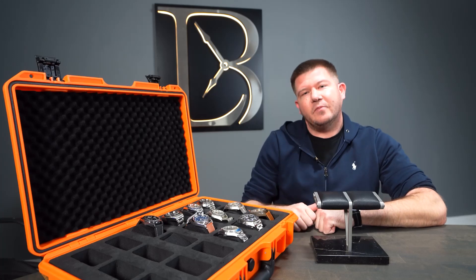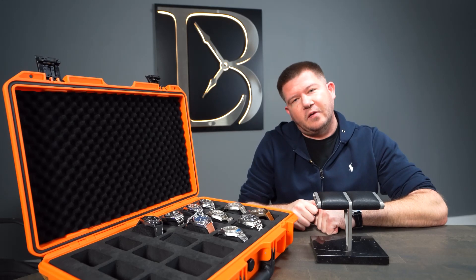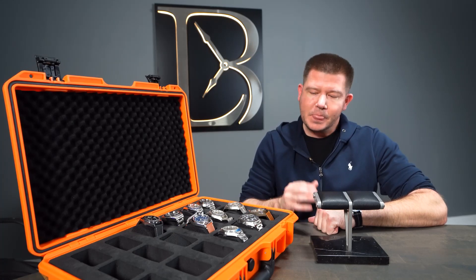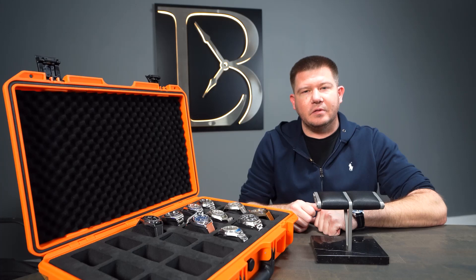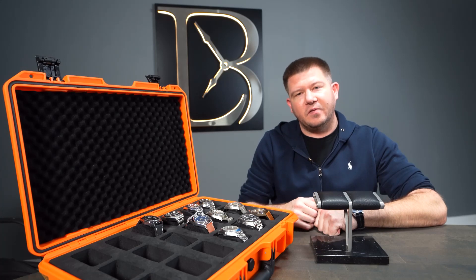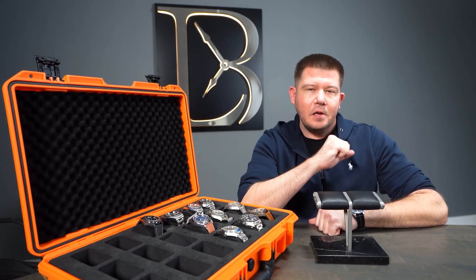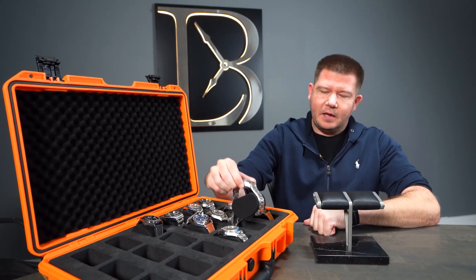Today's video topic: let's talk Tudor. We have here a wide variety of Tudors. There are a few honorable misses not here — the Black Bay Pro, which was released this year, but we've had a couple come through the office and they're really cool pieces, especially for right around four and a half thousand dollars. Tudor is one of those brands where for around five thousand dollars it can be a staple in your collection, stacking up to a lot of higher-end watches. As many know, it is Rolex's sister company, made in the same factory pretty much. Hans Wilsdorf started the company back in the '20s, and it's known as the working man's Rolex.